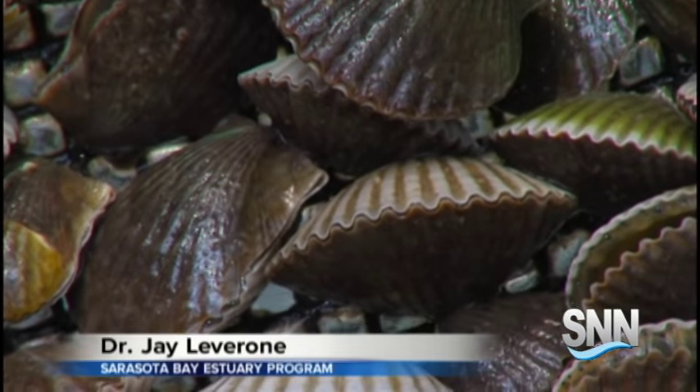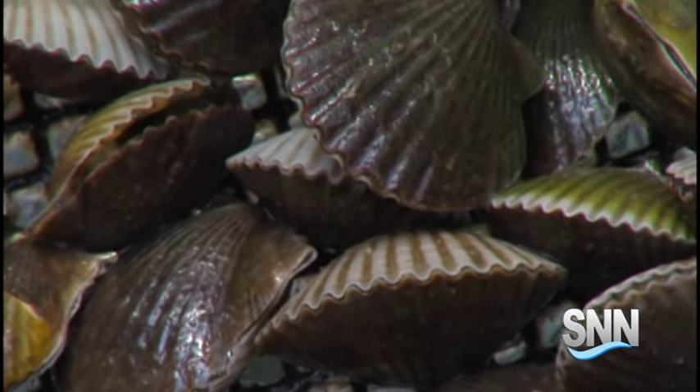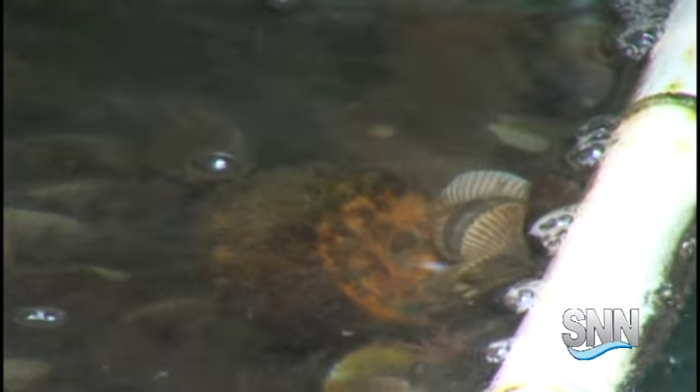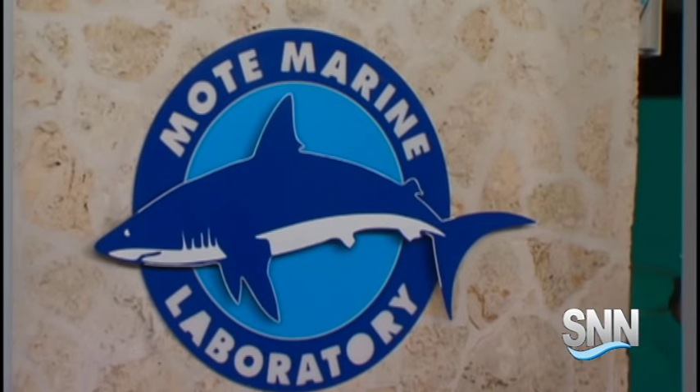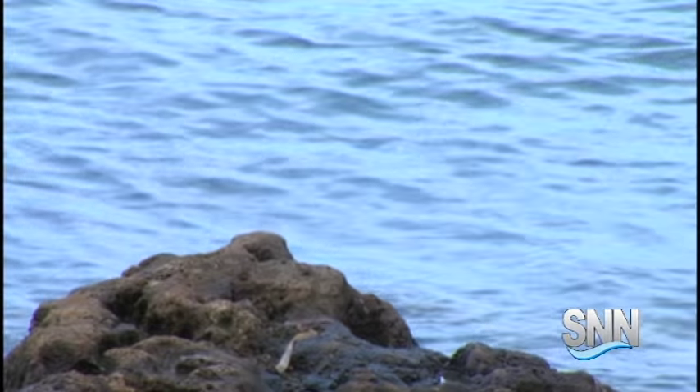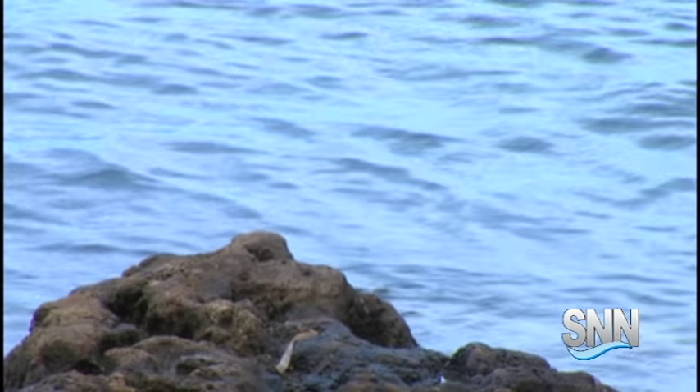A vibrant and healthy shellfish community is part of a healthy bay. Oysters, hard clams, and bay scallops — these are just a few of the shellfish that exist in our Sarasota Bay waters. Mote Marine Lab and the Sarasota Bay Estuary Program are just a few of the organizations working to restore the Sarasota Bay shellfish population.